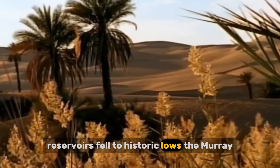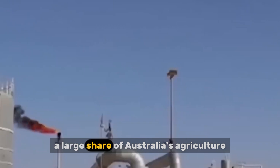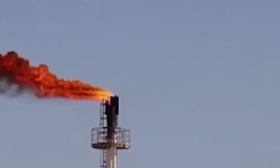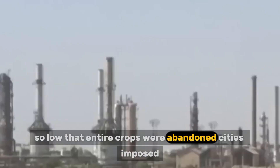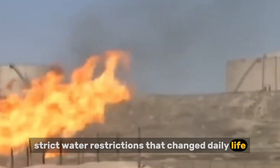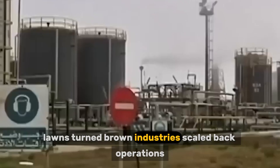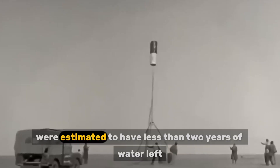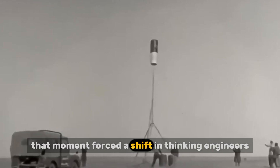Reservoirs fell to historic lows. The Murray-Darling Basin, which supports a large share of Australia's agriculture, came under severe strain. Farmers faced water allocations so low that entire crops were abandoned. Cities imposed strict water restrictions that changed daily life. Car washing stopped. Lawns turned brown. Industries scaled back operations. At one point, some major cities were estimated to have less than two years of water left. That moment forced a shift in thinking.